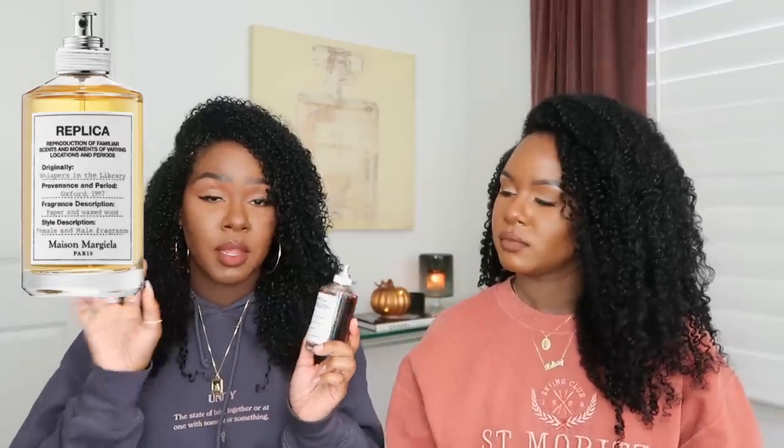I recently discovered another Replica scent — Whispers in the Library. I tried a spray tester and fell in love. I'm pretty good at blind-buying fragrances based on the notes and hearing people describe them. The provenance is Oxford 1997 and it does have a vintage smell. The fragrance description is paper and waxed, and it's listed as a unisex, warm and spicy scent.